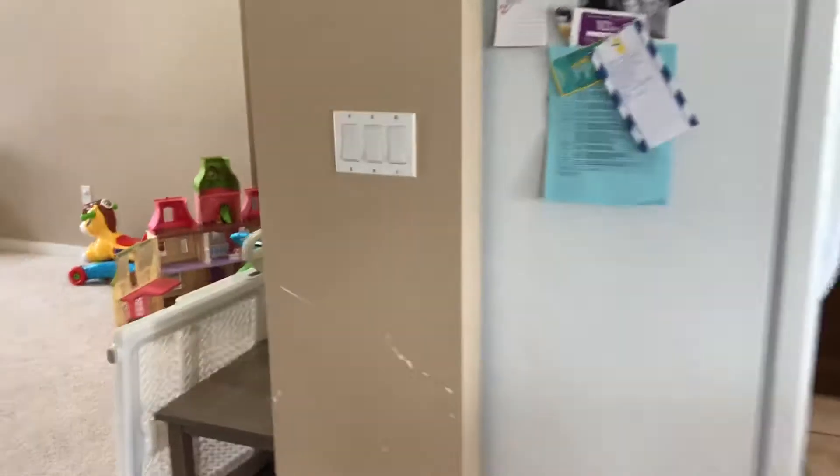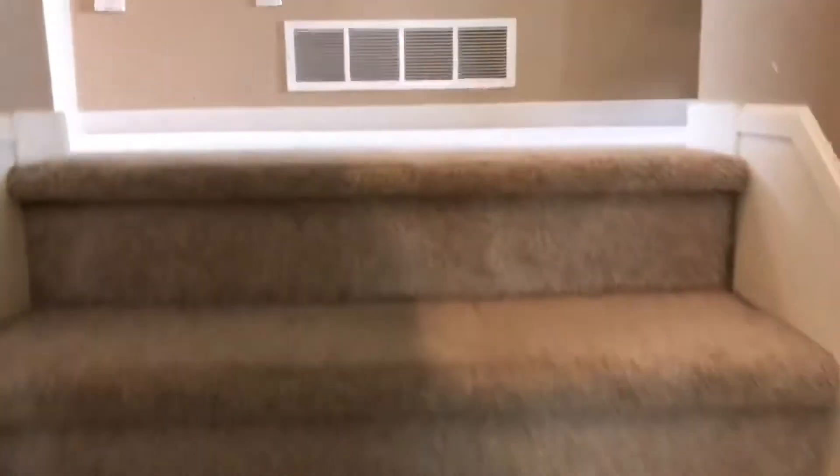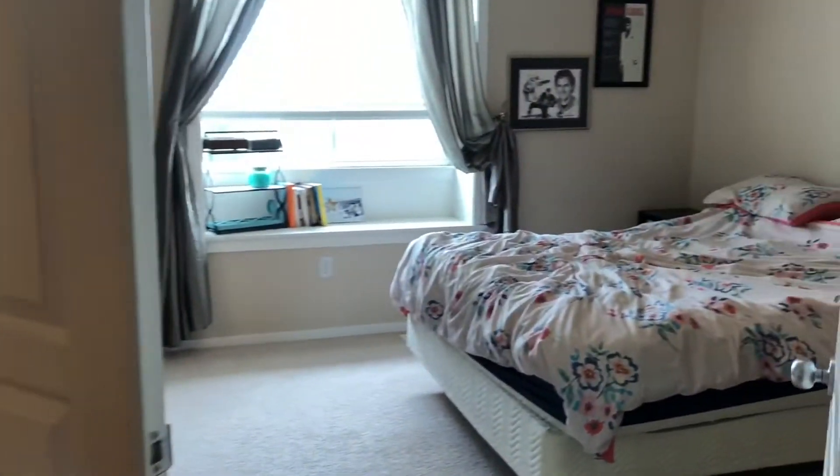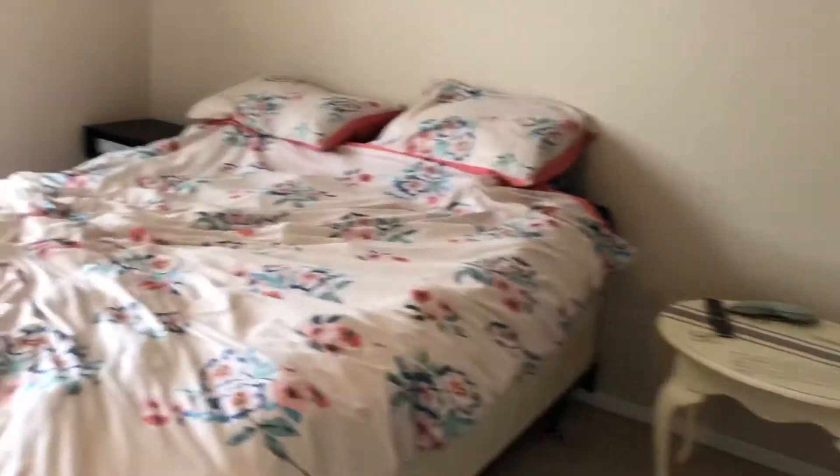And we'll quickly go upstairs for a peek. Here we go. On the left right here is the master bedroom — quick peek at that.